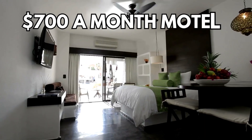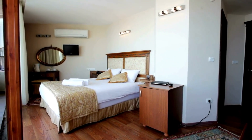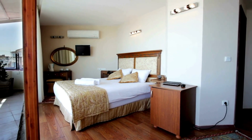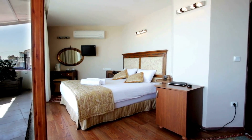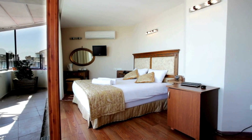A $700 a month motel offers a cozy and compact space, perfect for someone on a tight budget. The room comes equipped with a comfortable bed, a small table, a chair, and a TV. You have a mini fridge and a microwave, which can be very handy for preparing simple meals. And of course, there's a clean and private bathroom.